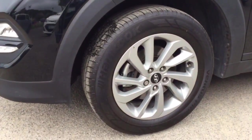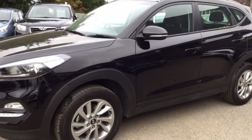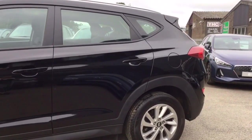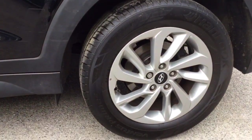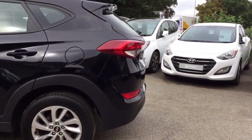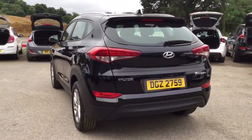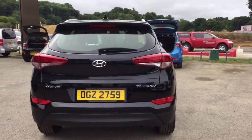I'll show you the second alloy. This is the 1.7 litre BlueDrive SE NAV, so it comes with a great specification on the vehicle. It is a diesel engine and it comes with a six-speed manual gearbox. As we come around the back of the vehicle you may just be able to make out the parking sensors on the rear bumper there.